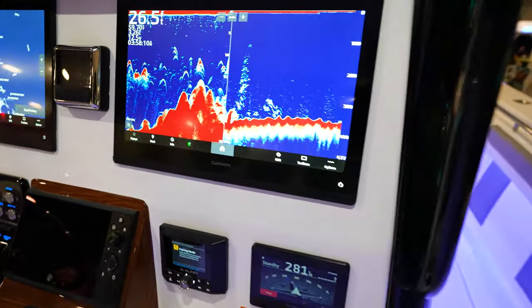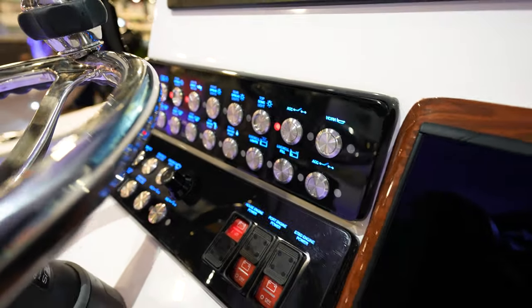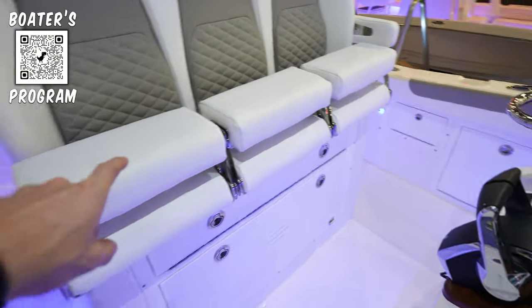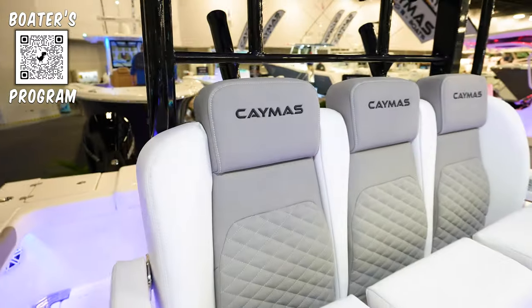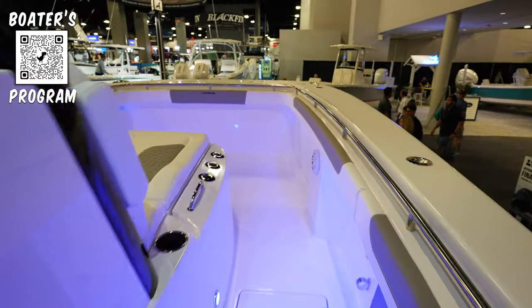We've got twin Garmins right next to each other, and these acrylic plates with push button controls for all of the gauges. You've got digital — electronic battery switches right there. We've got three little bolsters that slide down and slide up. Very nice. I like the Caymus logo on top with the gray and the black — that looks really, really good. Coming around the bow here.